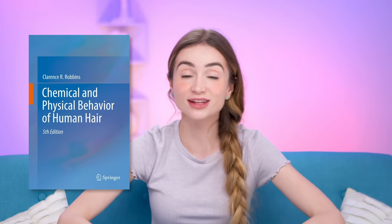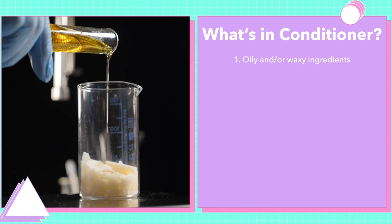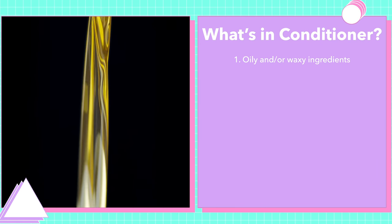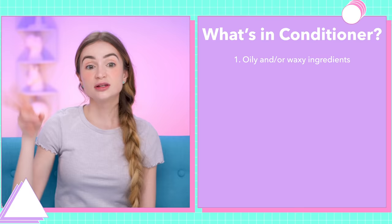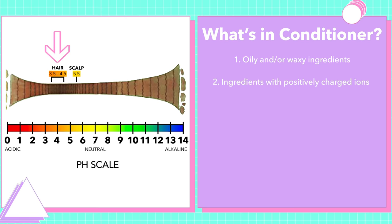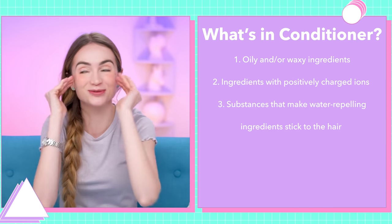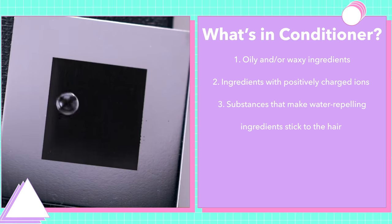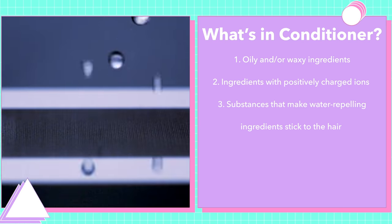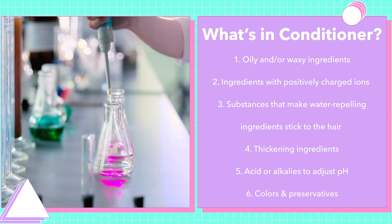A lot of you also wanted to know not just what conditioner does, but what it is. Dr. Robbins talked about the six main groups of ingredients. First: oily and waxy ingredients — your slippery slidey ingredients like actual oils, waxes, silicones, or fatty acids. Number two: ingredients with positively charged ions, which are attracted to hair because of its pH. Three: substances that make water-repelling ingredients stick to the hair. Four: thickening ingredients. Five: ingredients that adjust pH. And six: colors and preservatives.